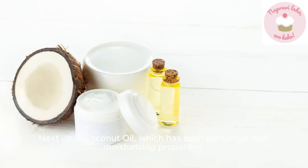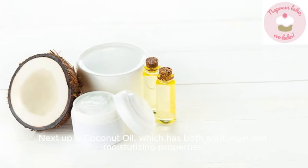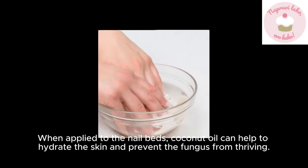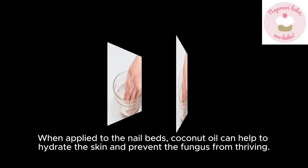Next up is coconut oil, which has both antifungal and moisturizing properties. When applied to the nail beds, coconut oil can help to hydrate the skin and prevent the fungus from thriving.